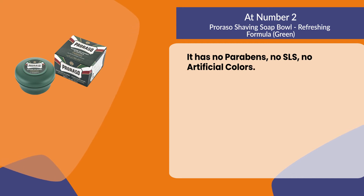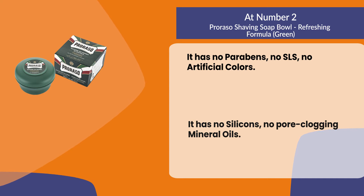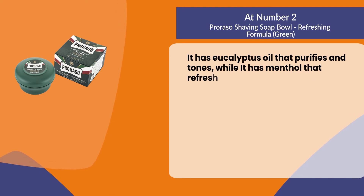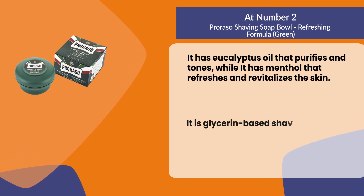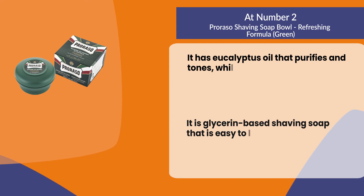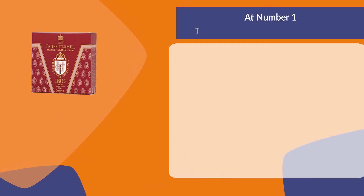It has no silicones and no pore-clogging mineral oils. It has eucalyptus oil that purifies and tones, while menthol refreshes and revitalizes the skin. It is a glycerin-based shaving soap that is easy to lather with all types of shaving brush and is suitable for all beard types.